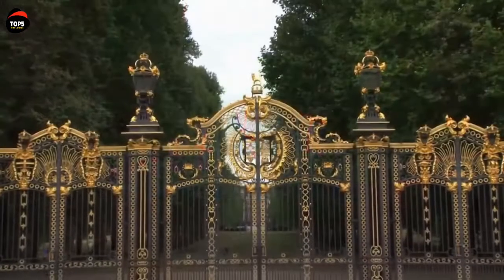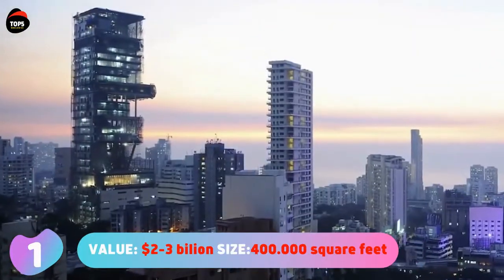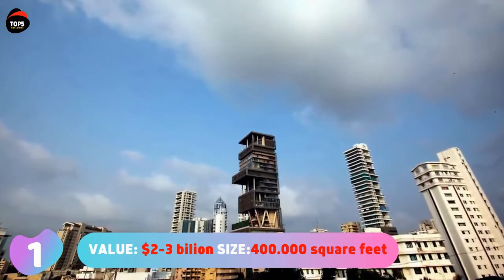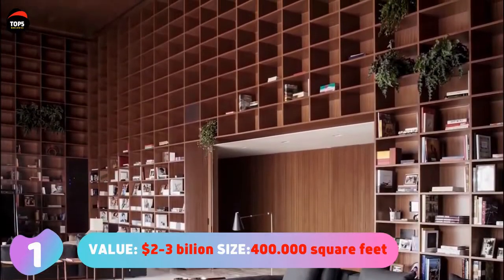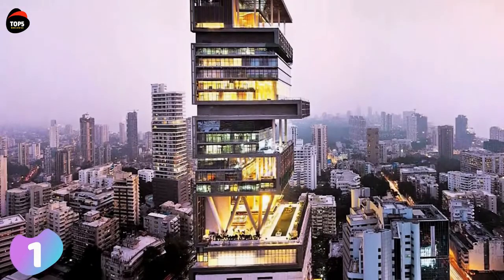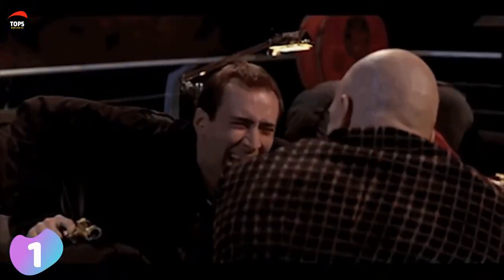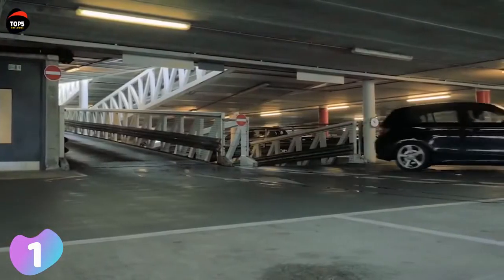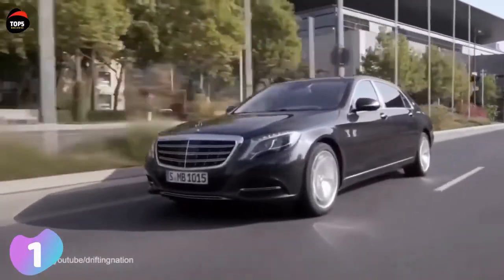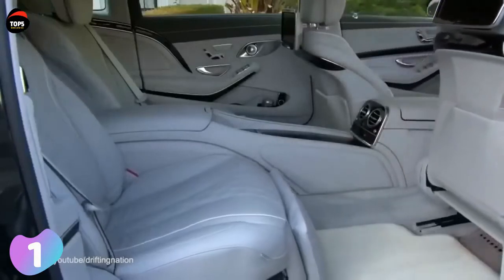Number one: Antilia, valued at two to three billion dollars, with a size of 400,000 square feet or 37,160 square meters. Antilia is a high-rise residential building in Mumbai, standing 173 meters or 568 feet tall. It is owned and used by a single family — the family of Mukesh Ambani, an Indian business tycoon and the richest person in Asia. Antilia is named after a mythical island in the Atlantic Ocean and was designed by Chicago-based architects Perkins and Will.